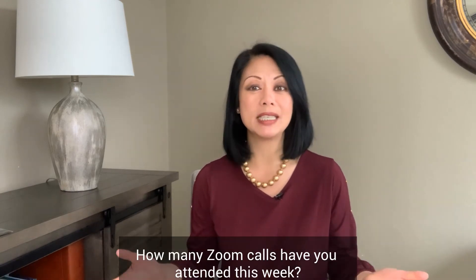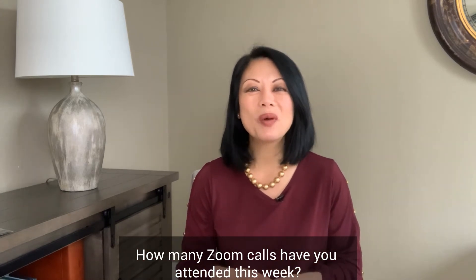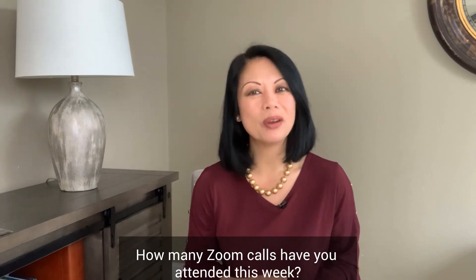How many Zoom calls have you attended this week? Is that higher or lower than last week? What did you like about them and what didn't go so well? Let's compare notes in the comments. Here are my best Zoom meeting tips for hosts.